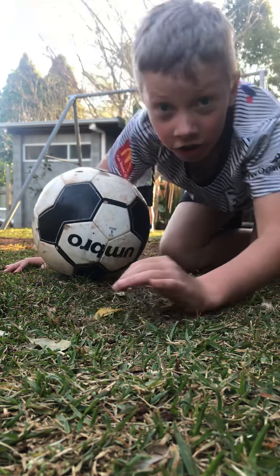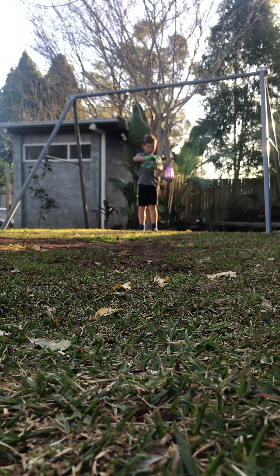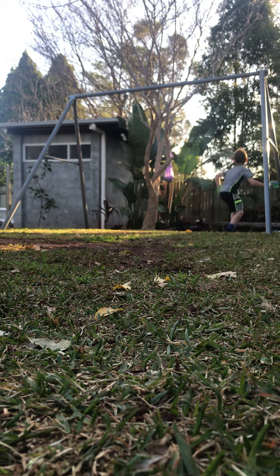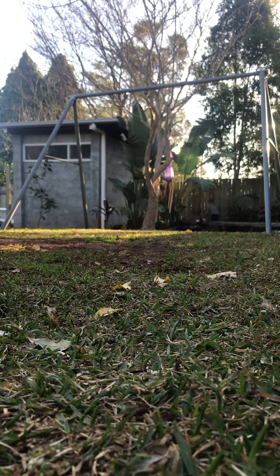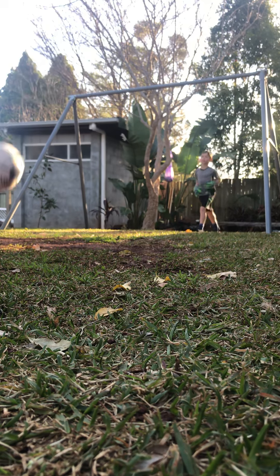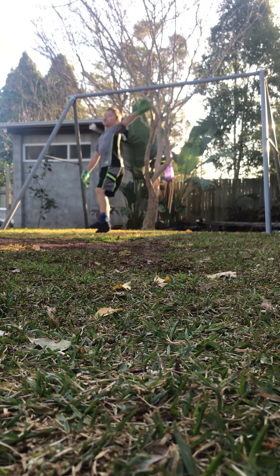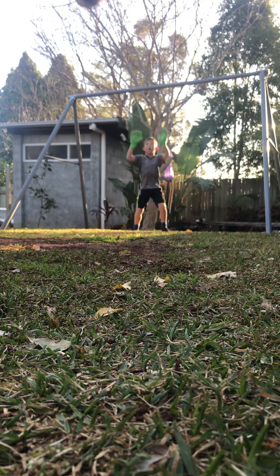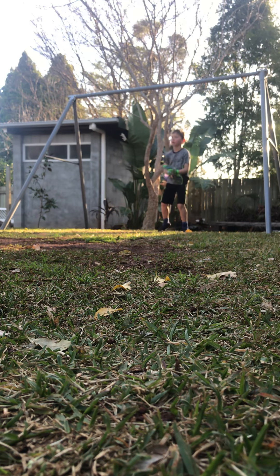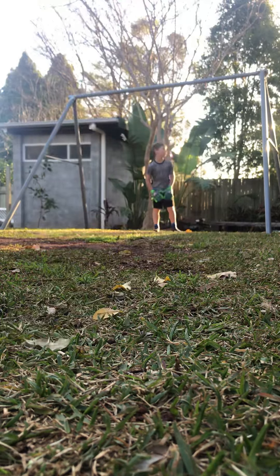This is going pretty well, this video, so let's keep going. Three, two, one, go — and he's done it! That was so lucky. The ball went over the fence so I have to use the Nike one. You guys would probably like this one more, but it's way harder than you'd expect. Hopefully I can get the other one back when I go over.